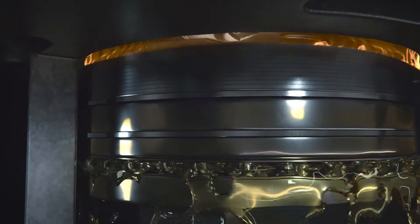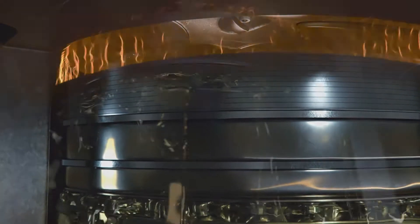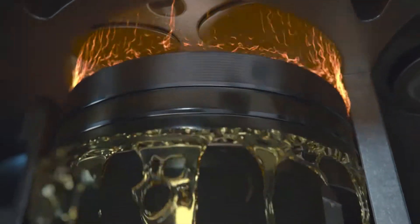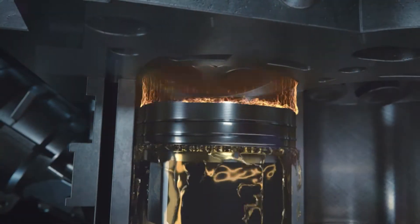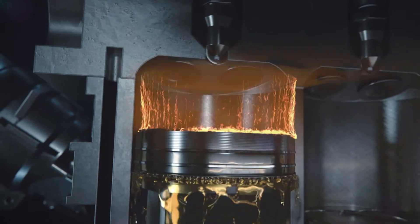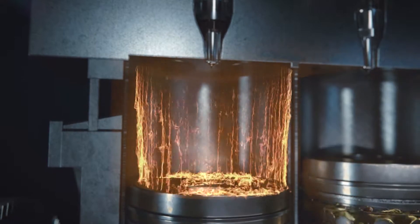Next is the third stroke, or the power stroke. Combustion takes place, forcing the piston downwards and driving the crankshaft through another 180 degrees rotation. Gasoline engines use a spark plug to initiate combustion, and diesel engines self-ignite due to their higher compression ratio.